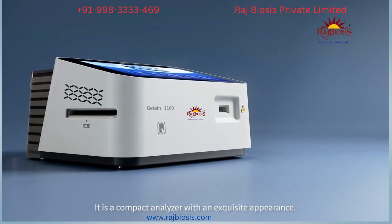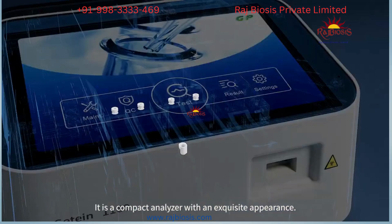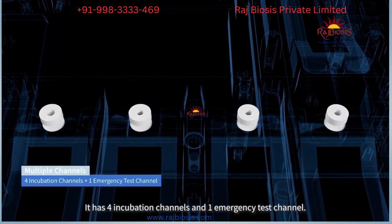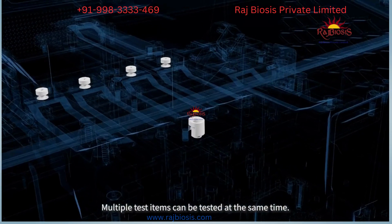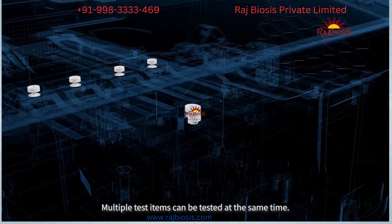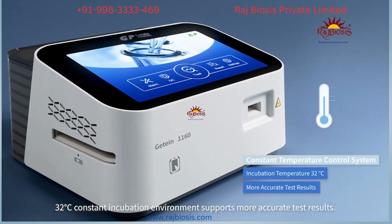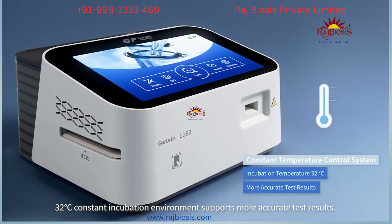It is a compact analyzer with an exquisite appearance. It has four incubation channels and one emergency test channel. Multiple test items can be tested at the same time. A 32 degrees Celsius constant incubation environment supports more accurate test results.